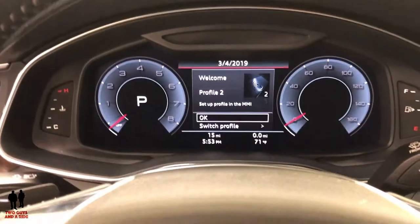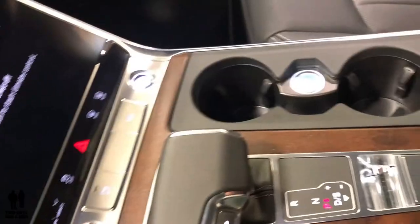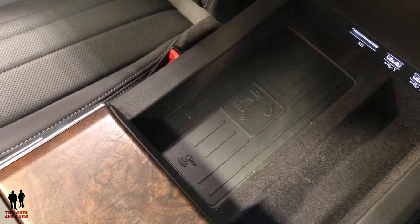I really love the driver's virtual cockpit, which is customizable. Down here in the center console we have a wireless charger, USB ports, and an SD card slot.